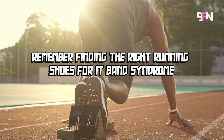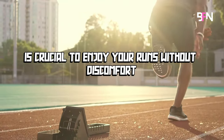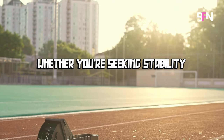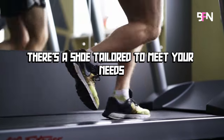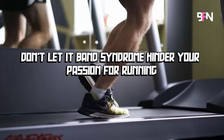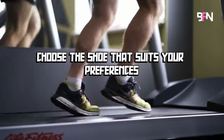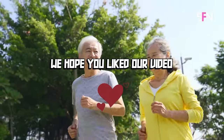Finding the right running shoes for IT band syndrome is crucial to enjoy your runs without discomfort. Whether you're seeking stability, cushioning or lightweight support, there's a shoe tailored to meet your needs. Don't let IT band syndrome hinder your passion for running — choose the shoe that suits your preferences, lace up and hit the track pain-free. We hope you liked our video!